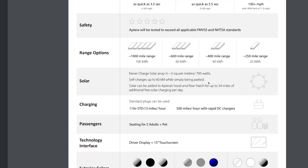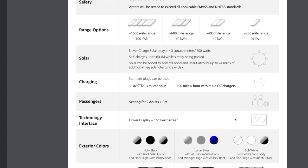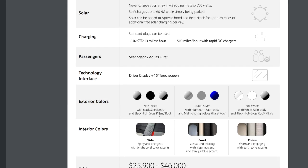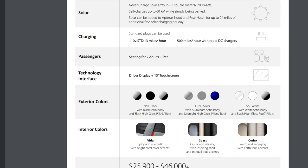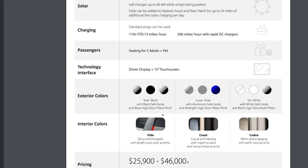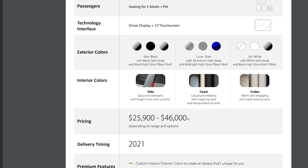It seats two people plus a pet, with a small section for the pet. There's a 15-inch touchscreen display. They have different color options: Noir Black with black satin body and high-gloss pillars and roof; Luna Silver with aluminum satin body and midnight high-gloss pillars; and Sole White — shown in a lot of photos — with white satin body and black high-gloss roof and pillars. Interior colors include Vita, Coast, and Codex themes.